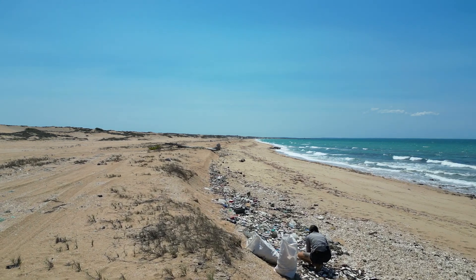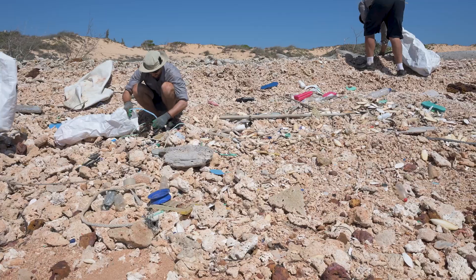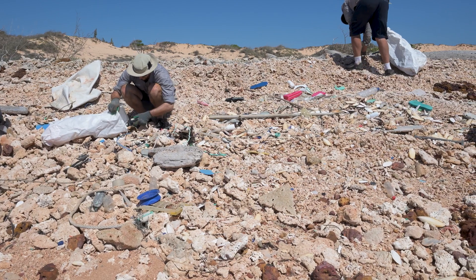It's pretty daunting to turn the corner on a new area of beach and just see the never-ending pile of marine debris in front of you, but it's definitely rewarding when you look back at the progress that's been done and see the pristine beach that you left behind.